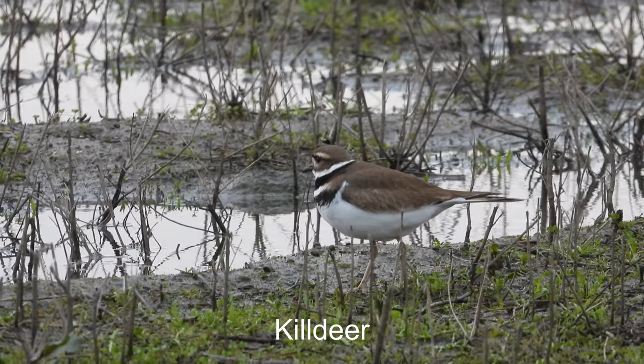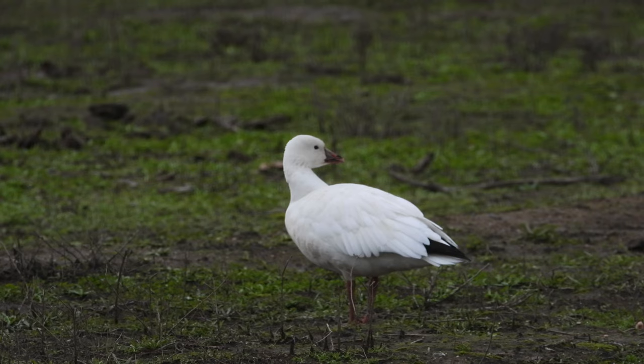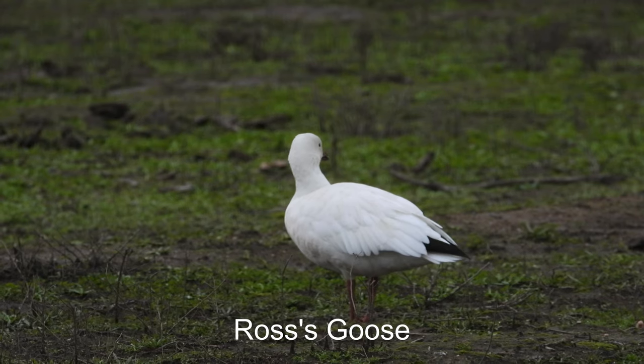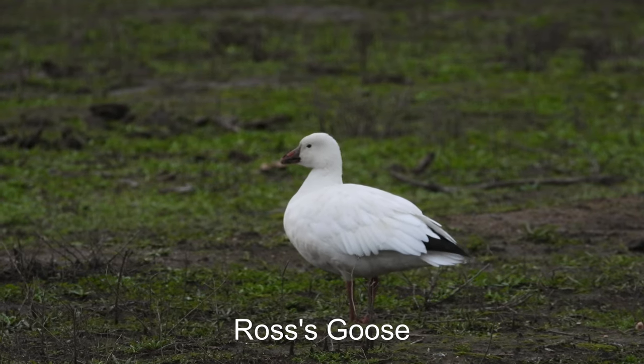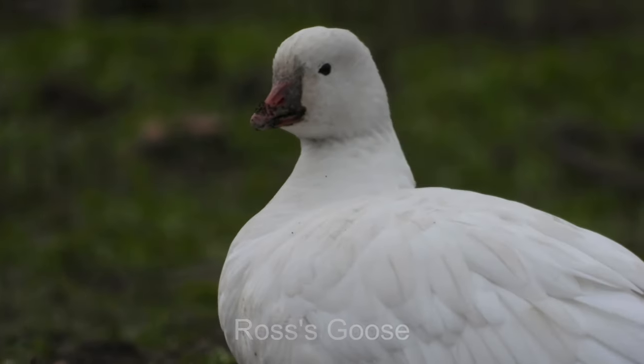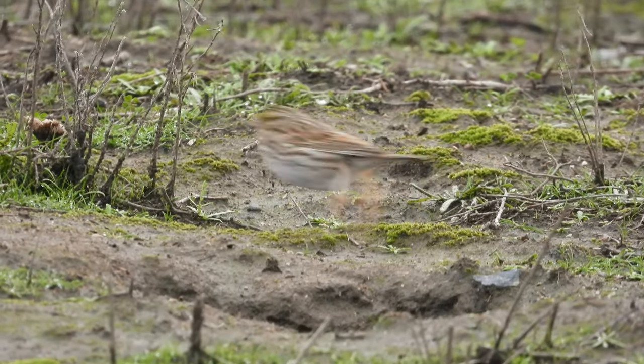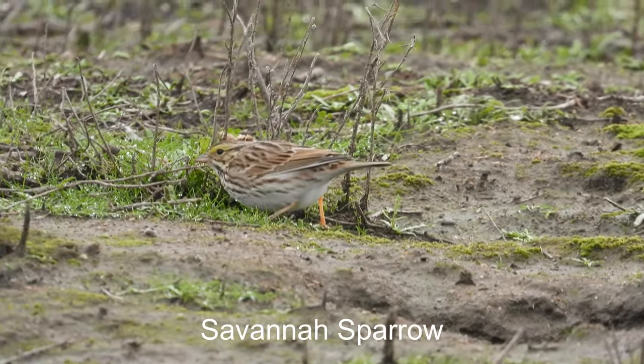Killdeer. Golden-crowned sparrows. I first thought this was a snow goose, but in this next shot when I zoom in you can see the dark patch kind of at the base of the bill there, which means it's a Ross's goose. Looks like a savanna sparrow.